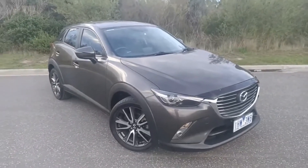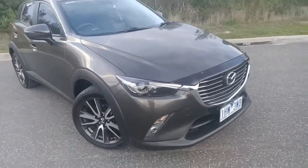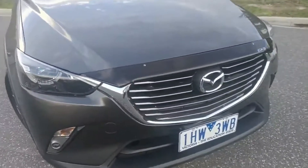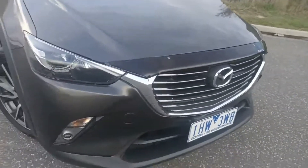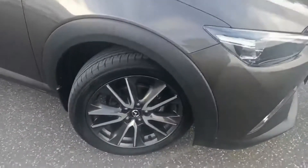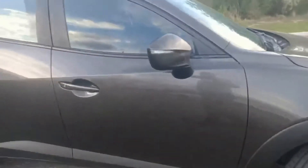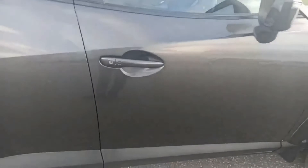2016 Mazda CX-3 S Touring in titanium flash — beautiful color — just starting up at the front. Your Mazda badging, bonnet protector, fog lamps in there, nice premium alloy wheels, all the paint work in fairly good condition.